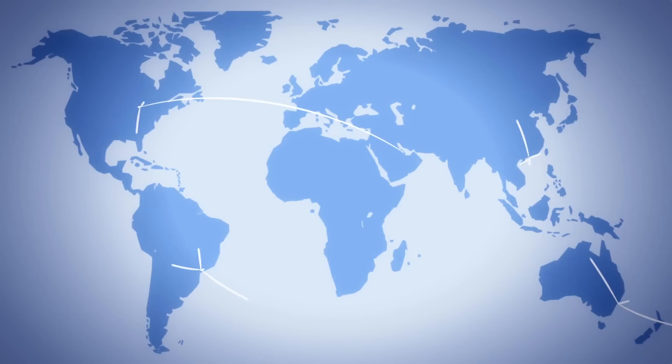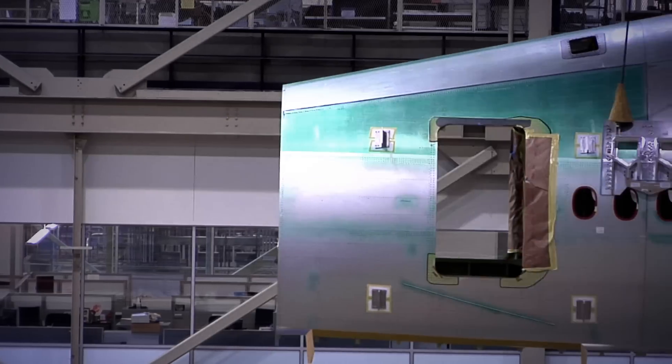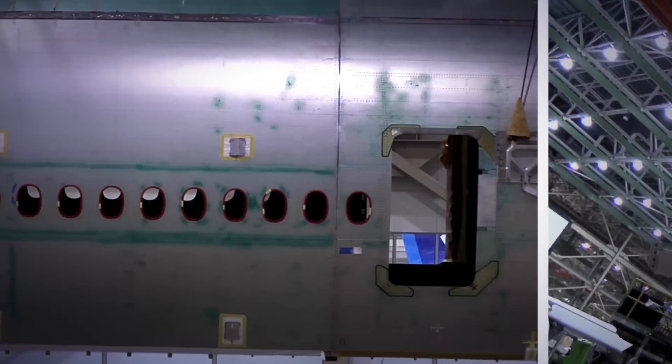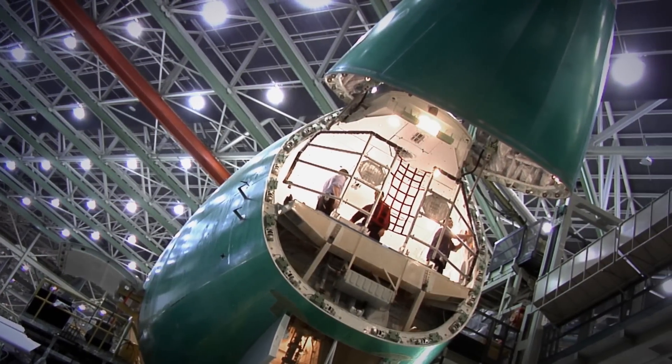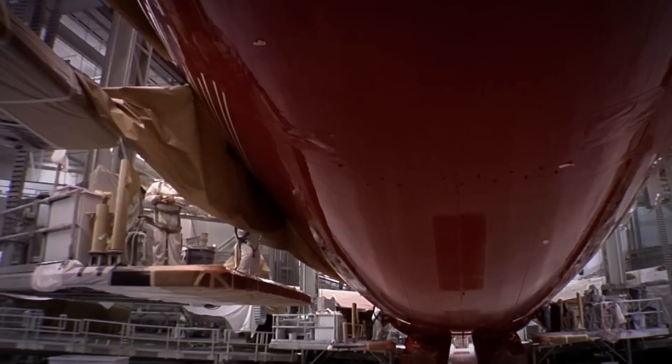The Boeing 747. It opened up the world to long-range flight. It carries millions of passengers per year, along with millions of tons of cargo. And it's widely regarded as the most successful large aircraft ever built.